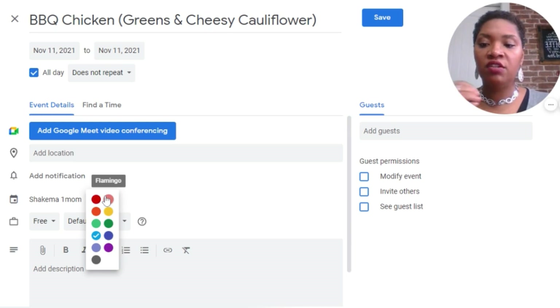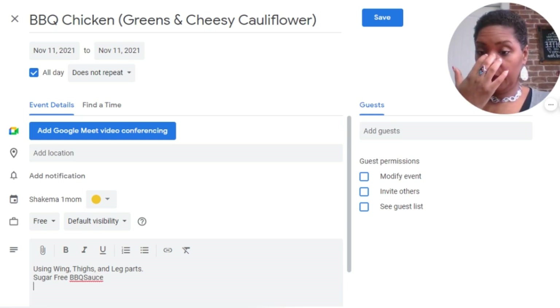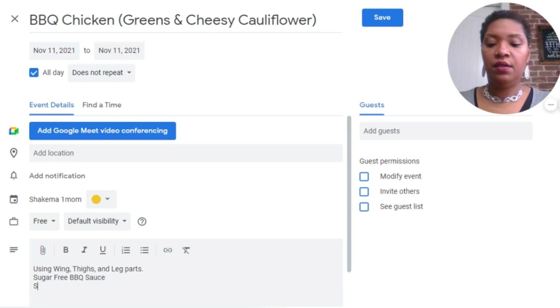I want to change the coloring — I want to make all of my meals one specific color. Can't do orange, that's budget update. Can't do green, that's weekly grocery haul. So I'm going to do banana color for meals. Down here I'm going to make myself some notes, so when I pull up my calendar for the day, this will tell me anything I need — like if I need to purchase something or if I forgot something at the grocery store. So I'm going to say this is using wings, fries, and leg parts. Also sugar-free BBQ sauce. And we can start this meal around five.